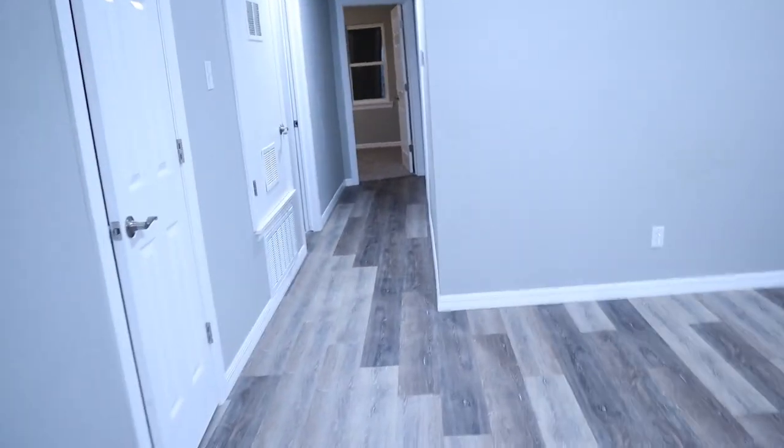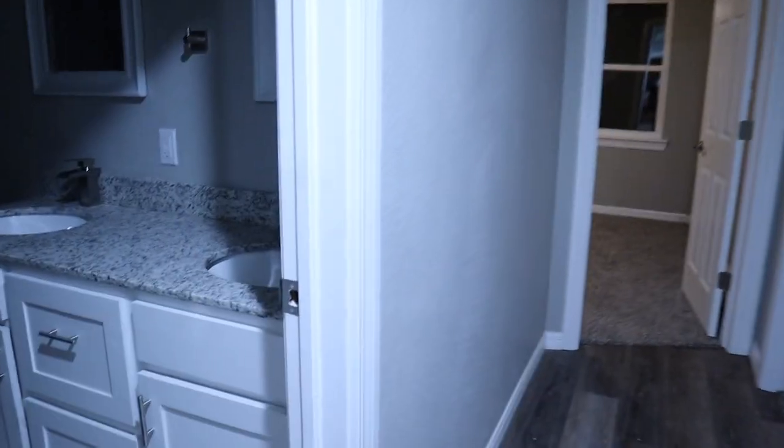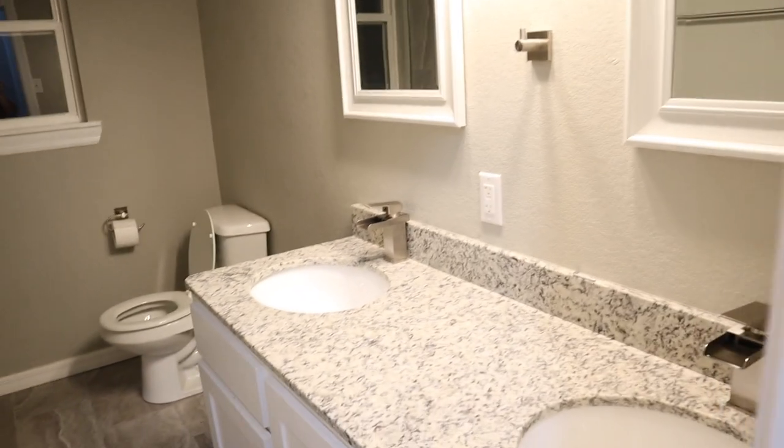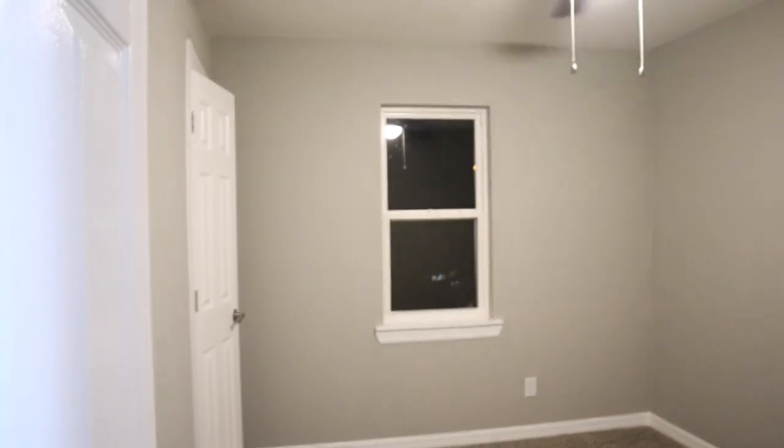Down this hallway we have our main bathroom. Double sinks. And then this is our shower — this is the only shower in the house. It is a one-and-a-half bath. This is our tiny bedroom and I'm not 100% sure what we're going to use it for yet, we'll figure something out. It has a smaller, not walk-in, but regular closet.